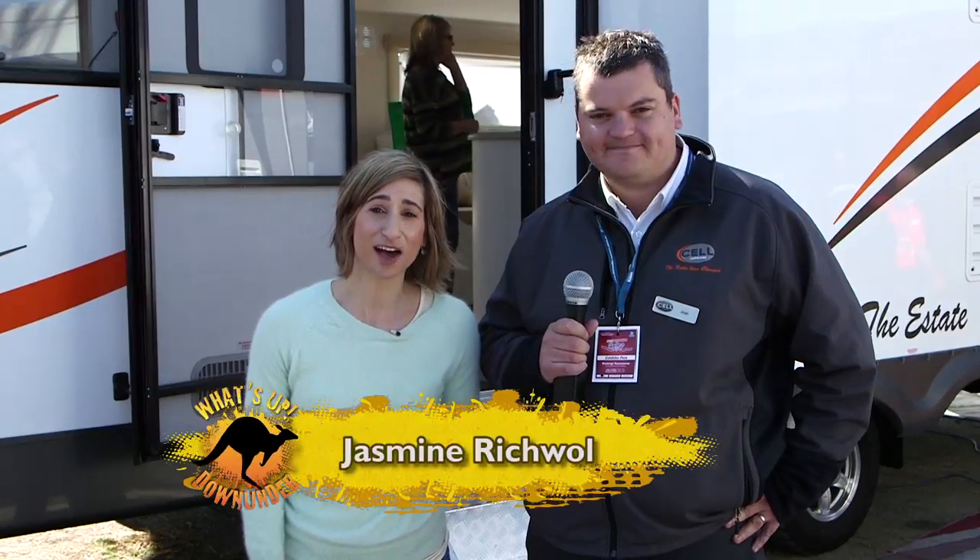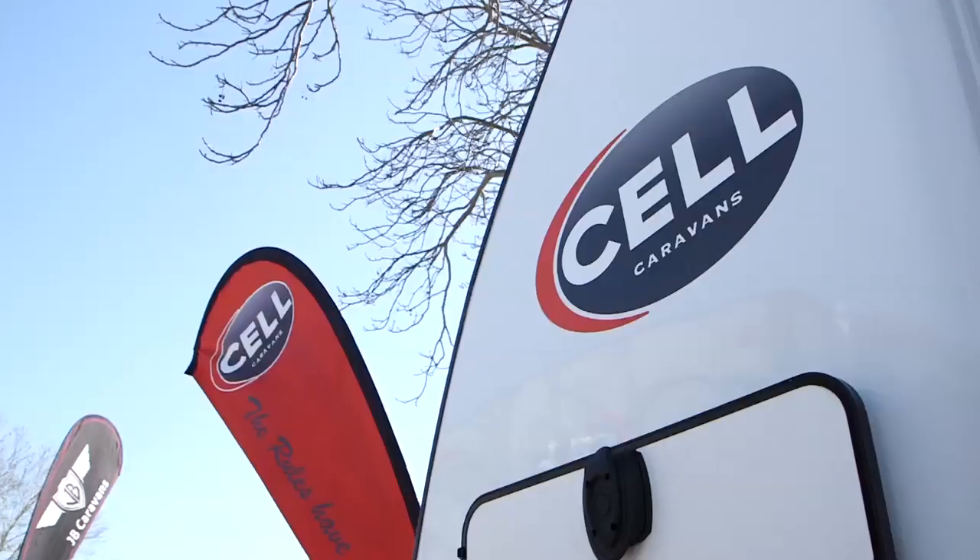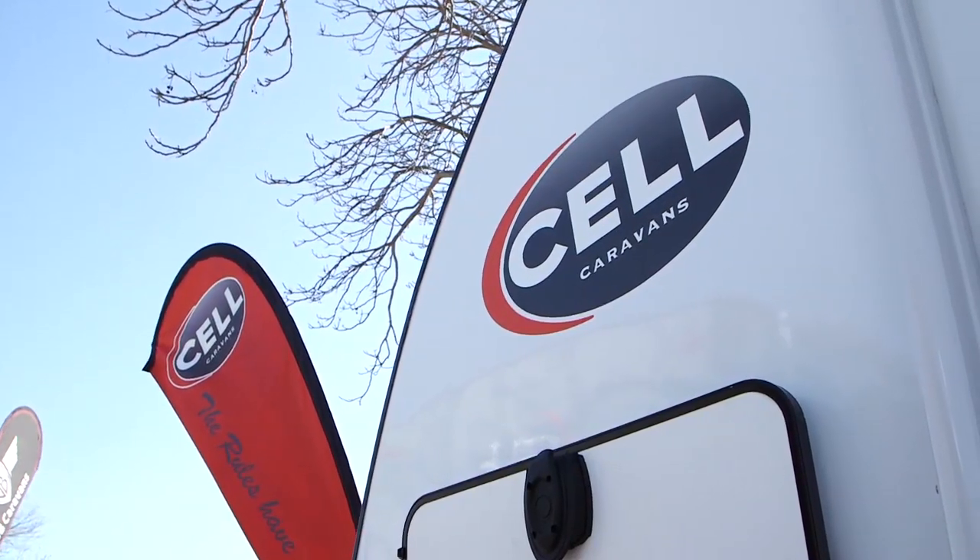Warren sent me on a mission to find something a little bit different here at the show, and I reckon I've found an absolute ripper. Tell me about this incredible caravan.